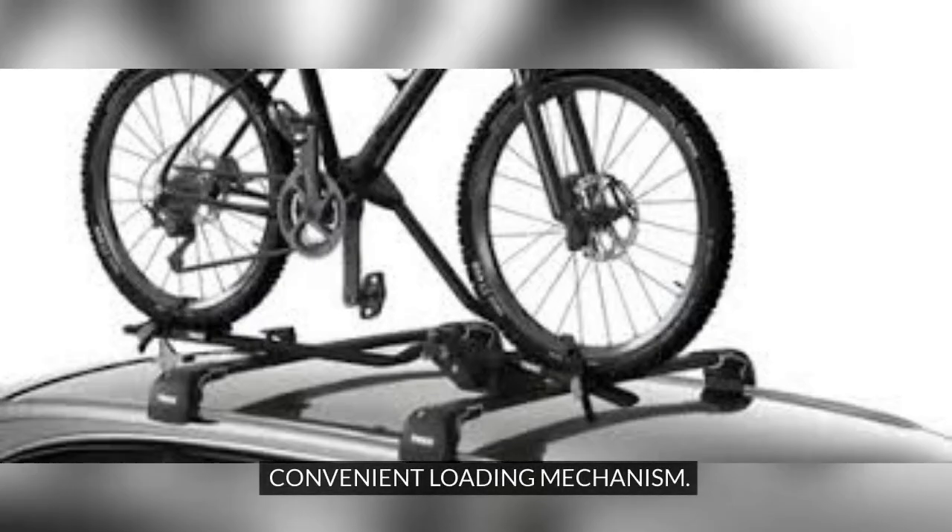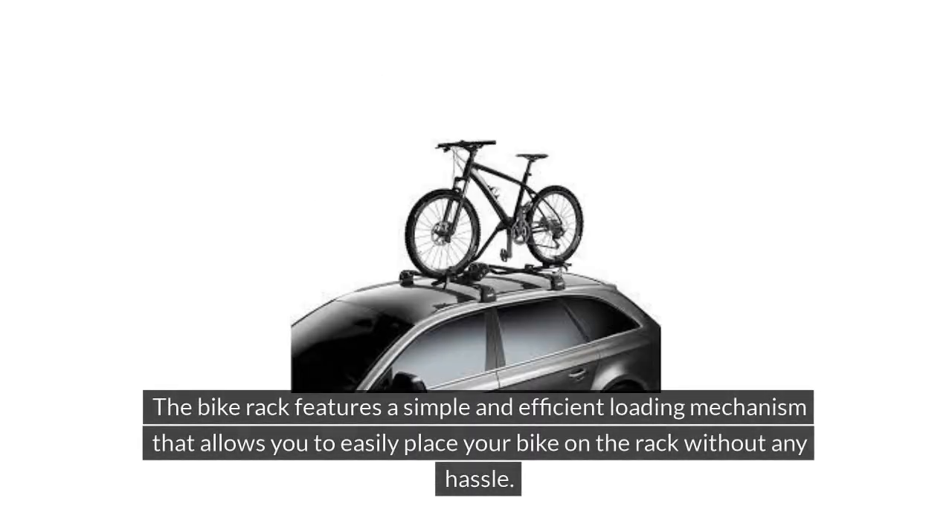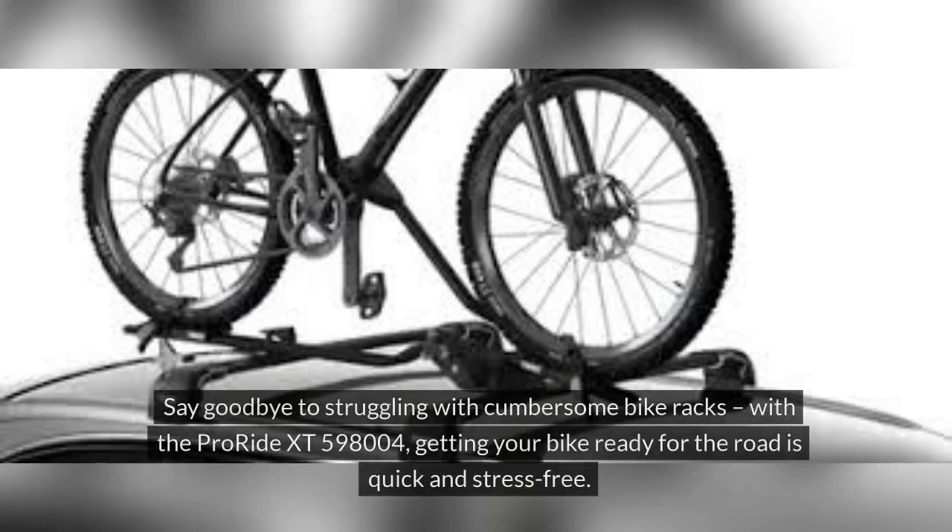Loading and unloading your bike onto the Thule ProRide XT598004 is a breeze, thanks to its convenient design. The bike rack features a simple and efficient loading mechanism that allows you to easily place your bike on the rack without any hassle. Say goodbye to struggling with cumbersome bike racks — with the ProRide XT598004, getting your bike ready for the road is quick and stress-free.